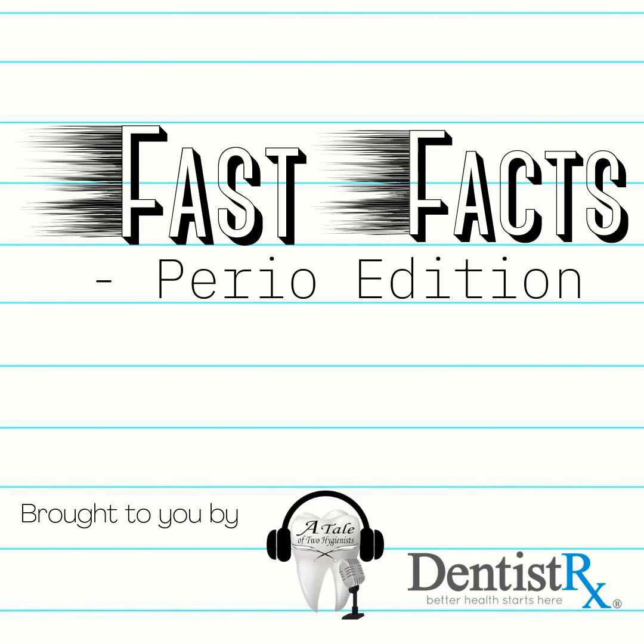Welcome back, everyone. You are listening to another episode of Fast Facts Perio Edition, brought to you by A Tale of Two Hygienists in partnership with DentistRx. Please welcome your host, Katrina Sanders. Hello, and welcome to Fast Facts Perio Edition.